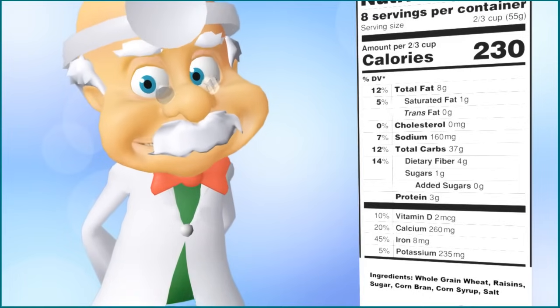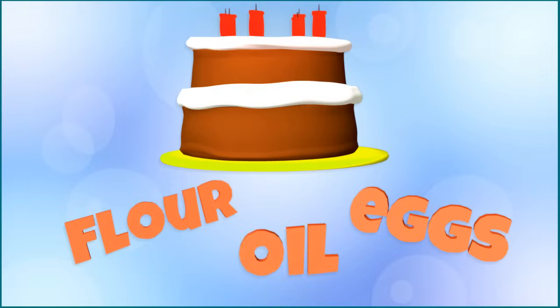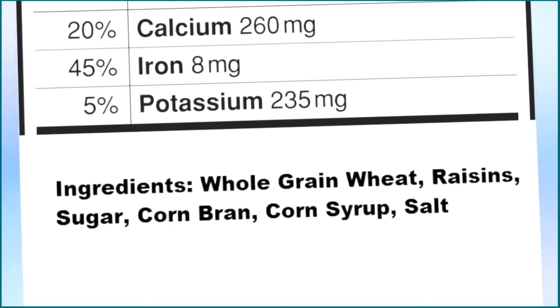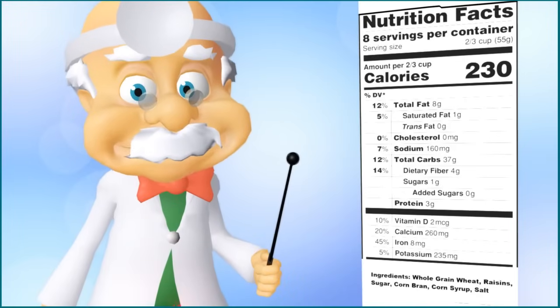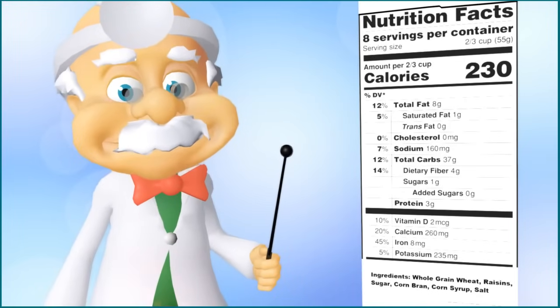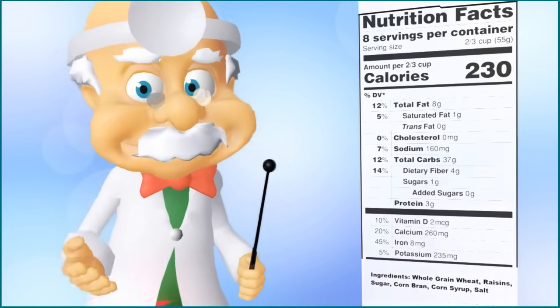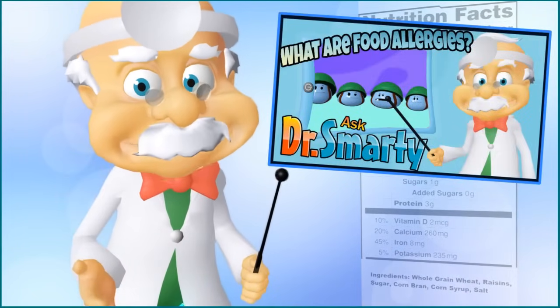Let's take a look at what each part of the nutrition label means, starting with the ingredients list. When you make food at home, like a cake, you follow a recipe which has a list of ingredients like flour, eggs, and oil that are needed to make the finished yummy product. The ingredients list on the nutrition label shows what ingredients went into making that packaged food. Grown-ups will read this list to make sure the food is made from healthy ingredients, and more importantly, to see if there's anything that we are allergic to in the package. To better understand allergies, be sure to take a look at my peanut allergy video on drsmarty.com.